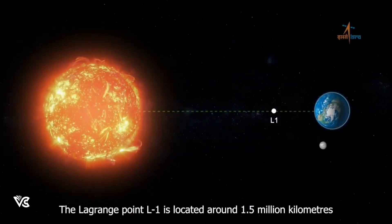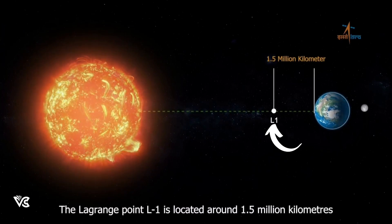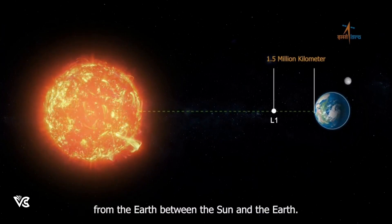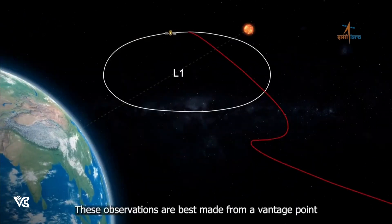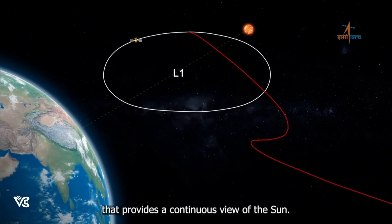The Lagrange point L1 is located around 1.5 million kilometers from the Earth, between the Sun and the Earth. These observations are best made from a vantage point that provides a continuous view of the Sun.